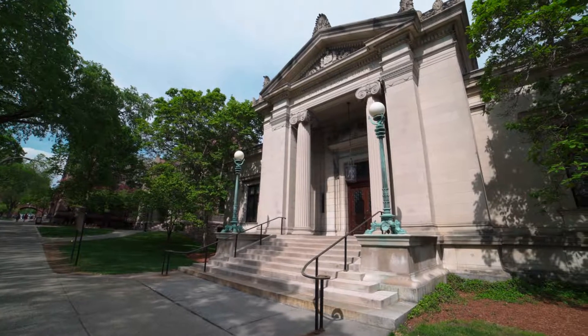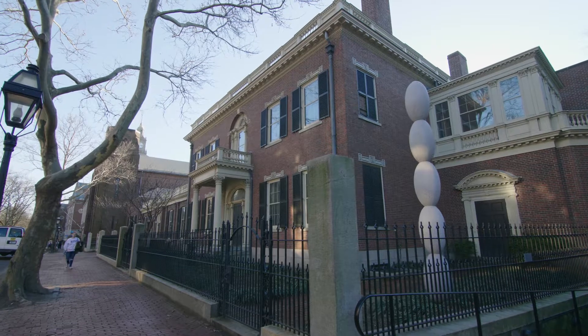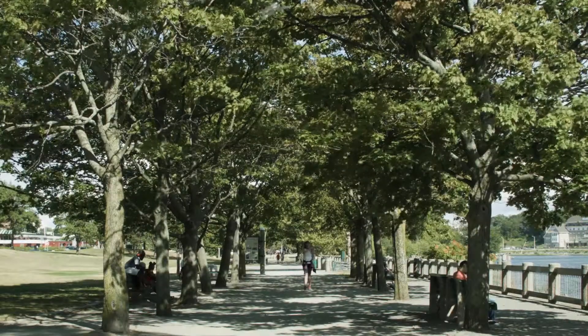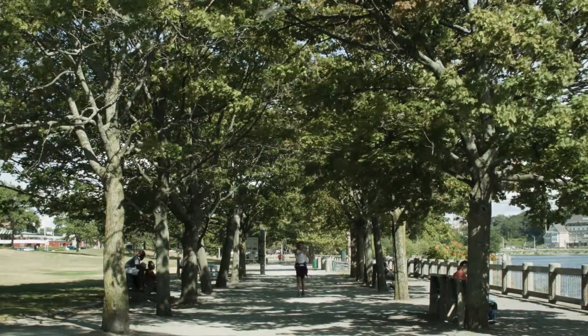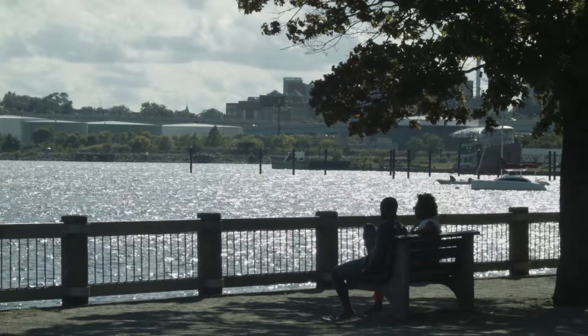The campuses of both Brown University and the Rhode Island School of Design, as well as various other museums and campuses, are in the surrounding area. Enjoy natural beauty in the city as you visit nearby parks like India Point Park, which is set right on Narragansett Bay.